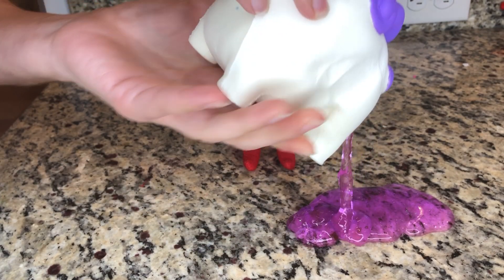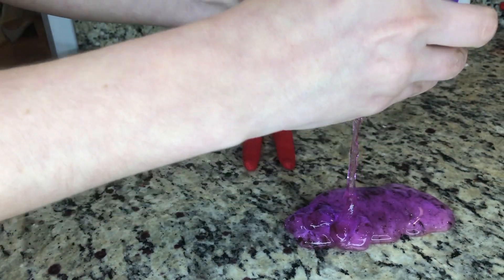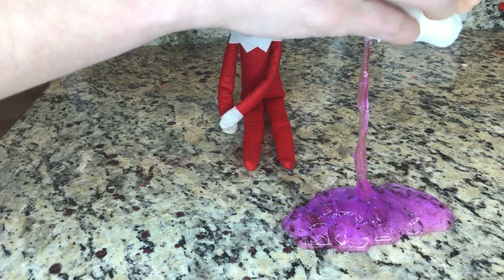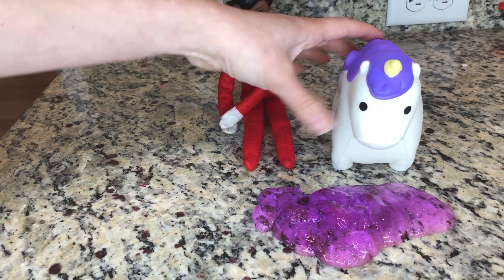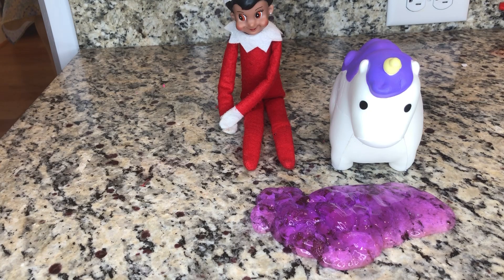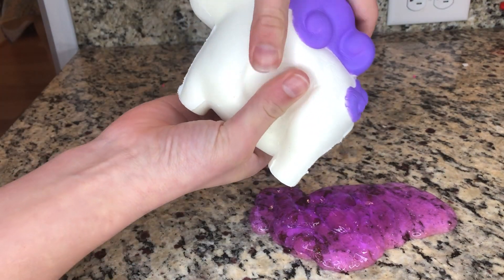Oh, that is so gross. Do you see this? Oh, there's so much of it. Boy, she sure pooped out a lot, didn't she? Let's see if there's any more left in her. Nope. I think that's all.